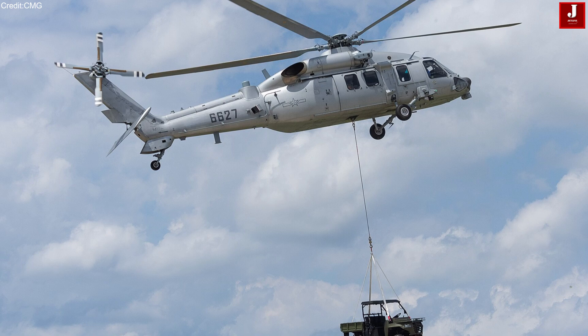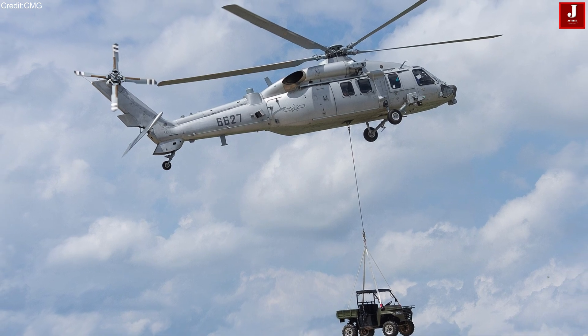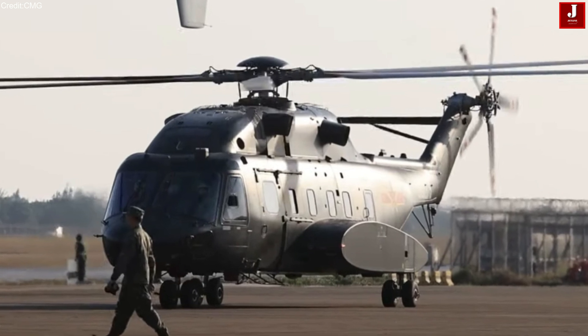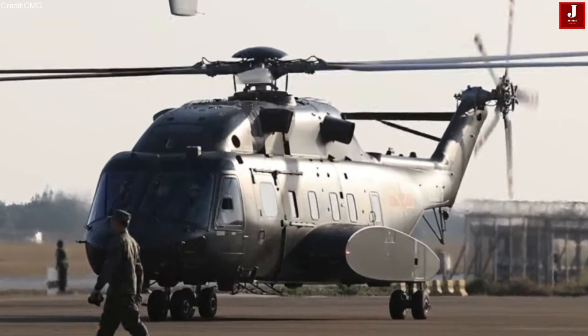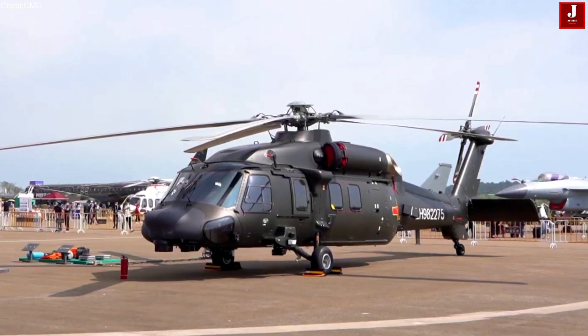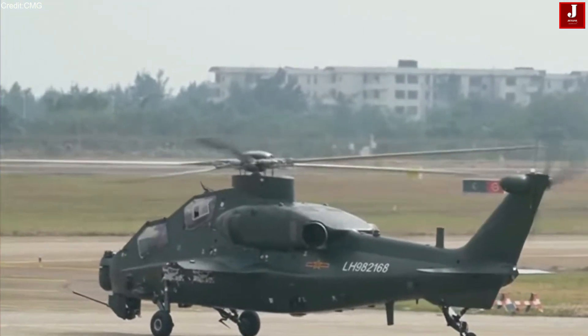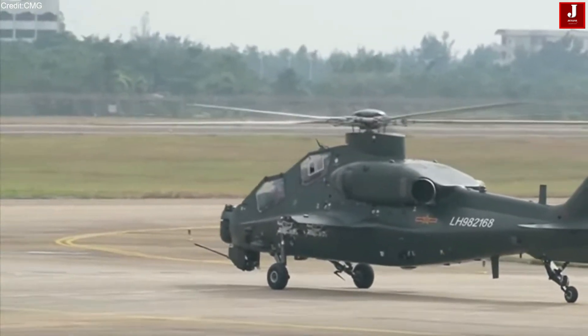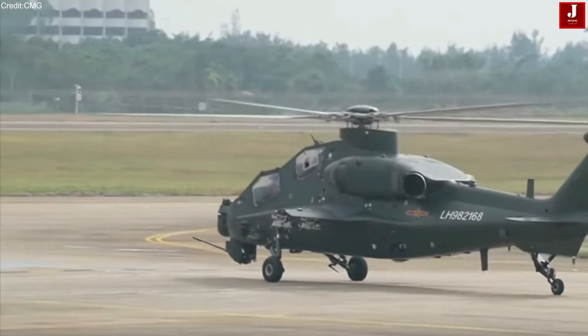China has made many military-purpose aircraft, and out of those, there are two popular helicopters built by China: the Harbin Z-8 and the Harbin Z-20F. Both are multi-purpose helicopters used in various defense missions. Let's explore these helicopters, their uses, and their features in this video.